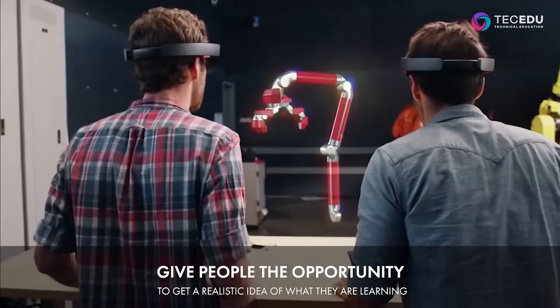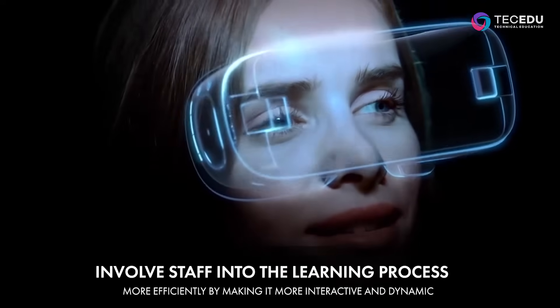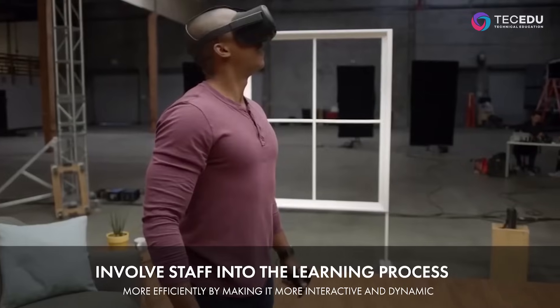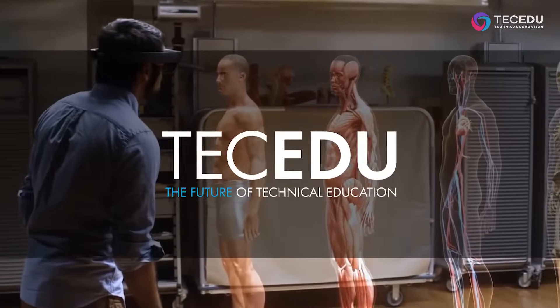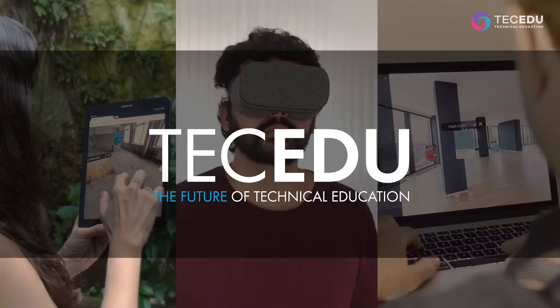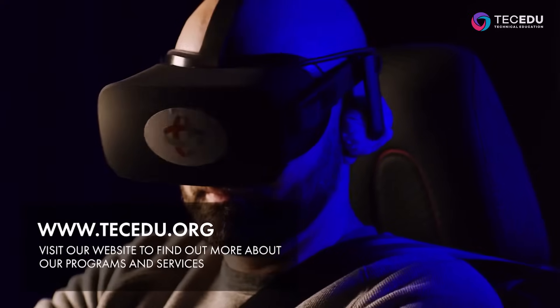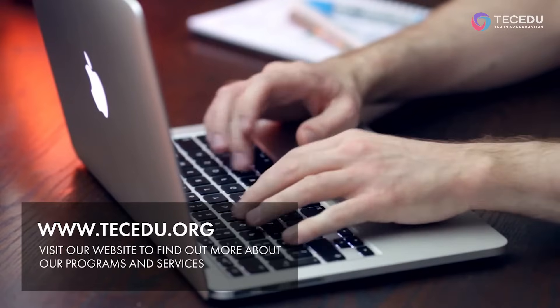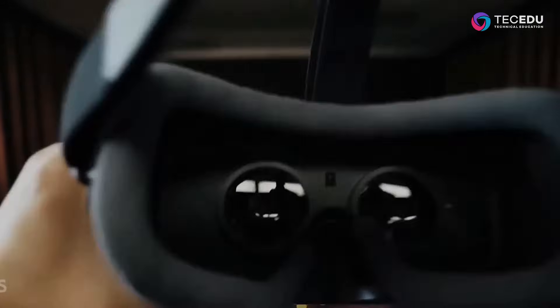Give people the opportunity to get a realistic idea of what they're learning. Involve staff into the learning process more efficiently by making it more interactive and dynamic. TechEDU Technical Education — take a step into the future, here and now. Visit our website to find out more about our programs and services. Register for the upcoming training and inquire about the products and services you are interested in.